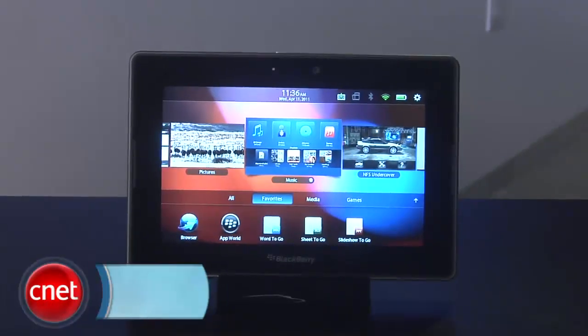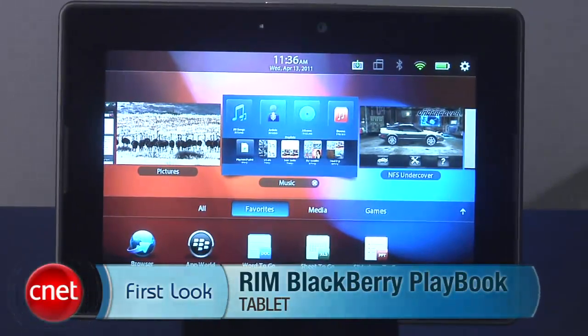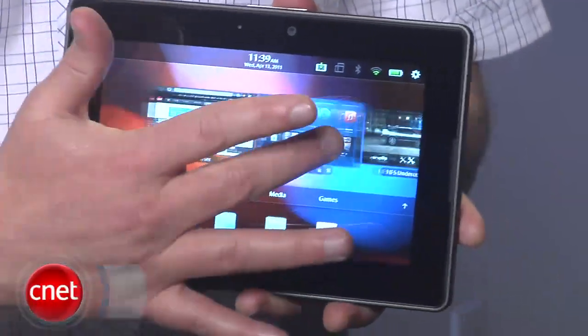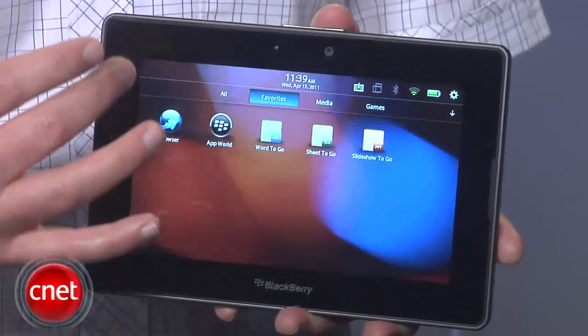Hey, I'm Donald Bell, and today we're taking a first look at the BlackBerry PlayBook from RIM. This is a 7-inch tablet priced at $499 for a 16GB version, $599 for 32GB, and $699 for 64GB.